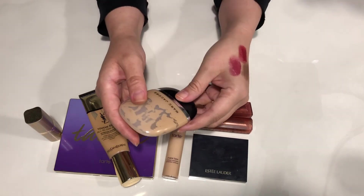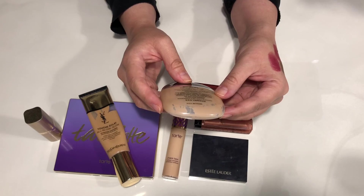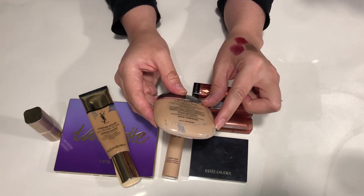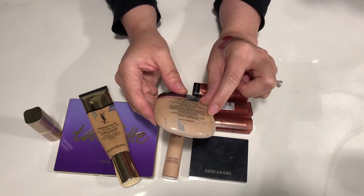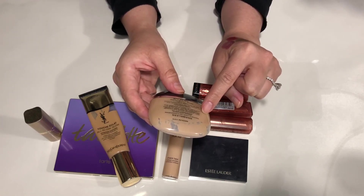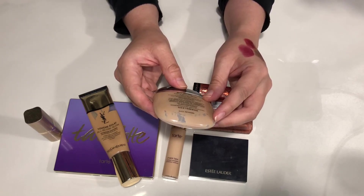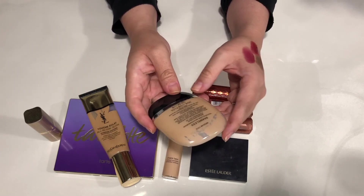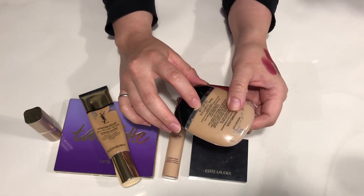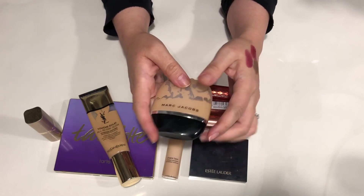The next thing I have is this Marc Jacobs foundation in Medium Y370 — Shameless. It says youthful look 24-hour foundation, broad spectrum sunscreen SPF 25, apply 15 minutes before sun exposure and reapply at least every two hours. I never reapplied it — this was one and done for me in the mornings. It's 32 milliliters. Wow, I didn't realize it had an expiration date. It expires November 2020, so I could still technically use this one. I have like this much left, so maybe I'll use it until November.